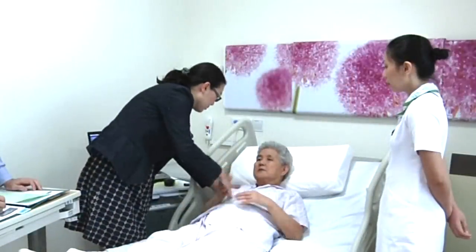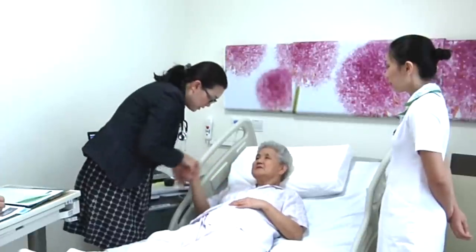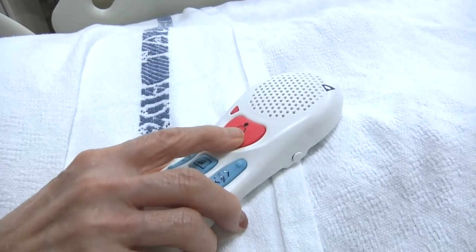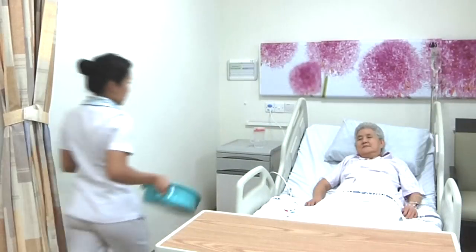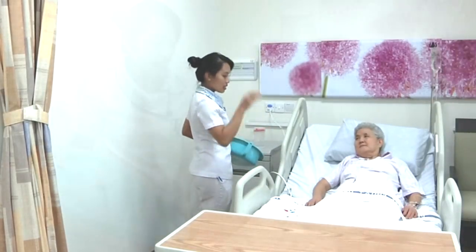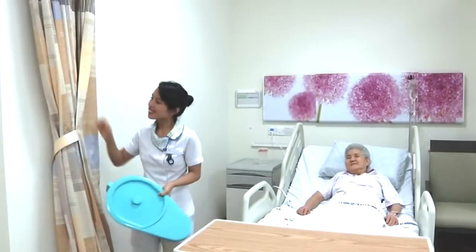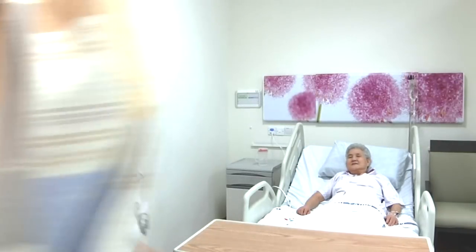It's the start of a long recovery process that involves doctors, nurses, rehabilitation therapists, and family members. Patients are usually warded for between 5 and 12 days after the operation and need a lot of help with simple tasks such as going to the toilet, because they are at risk of falls.